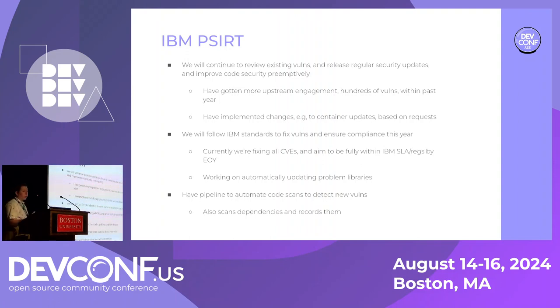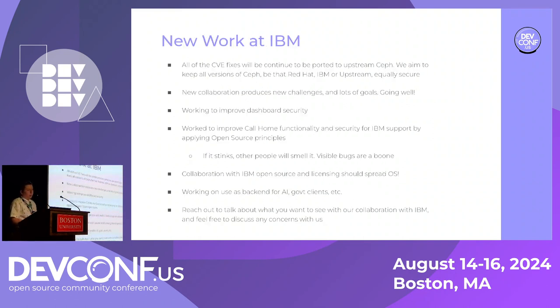We're turning our scans into pipelines that run automatically, so I don't have to spend a day running Twistlock — it just runs automatically. We're automating everything that we can. This will enable us to be within IBM SLA by end of year optimistically, including working with dependencies to ensure they're fixed in a timely manner — reaching out to upstream communities asking what their plan is for fixing issues. We're continuing to follow what works, expanding our work where needed, and working to improve what we discover.